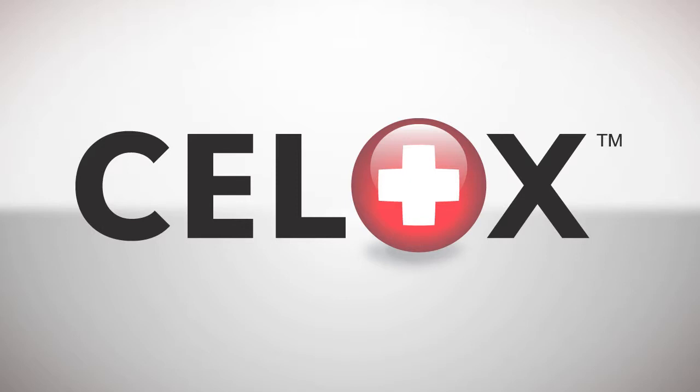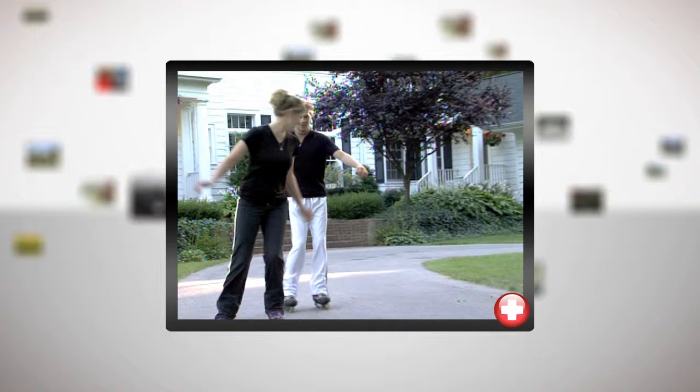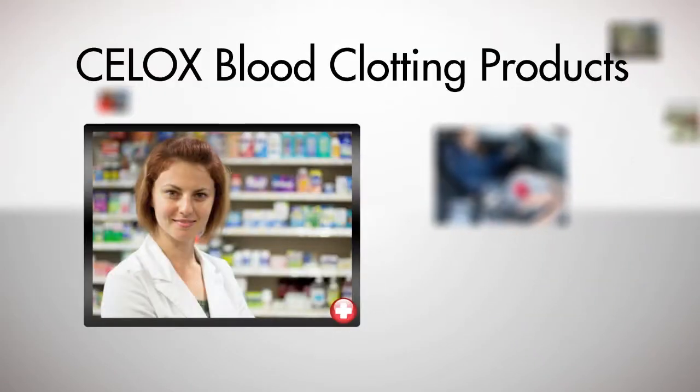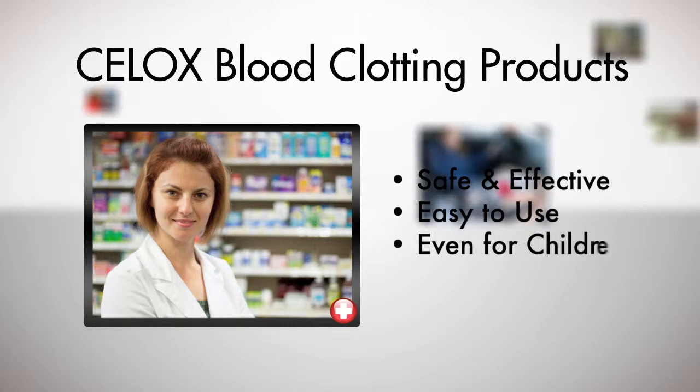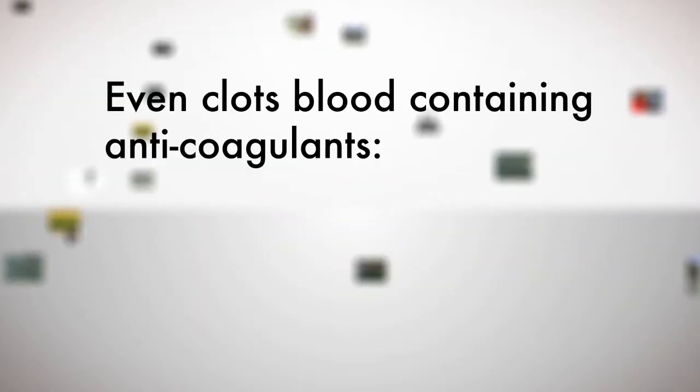With CELOX, you can administer effective emergency first aid at home, at work, at play. CELOX over-the-counter blood clotting products are safe, effective, and easy to use — even for children. CELOX products even clot blood containing anticoagulant blood-thinning medications.